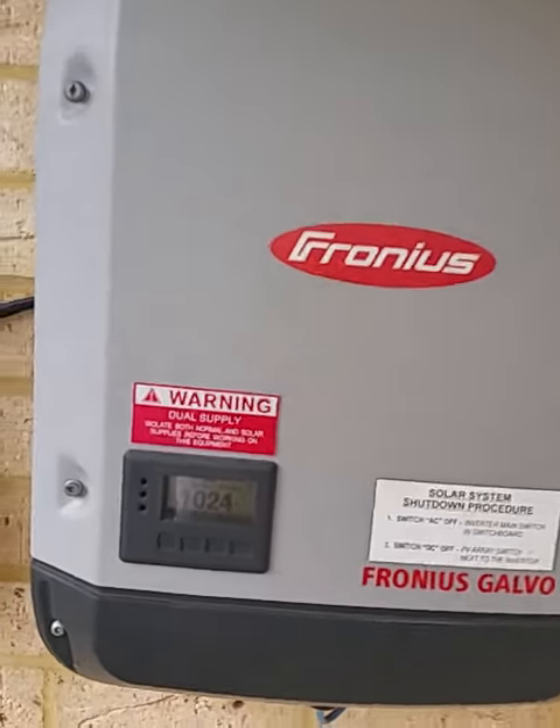Carl here from Apollo Energy. Just been asked to do a quick video for someone in regards to how much noise an inverter generates. It's a fairly windy day at the moment — I don't know if you can hear that in the background, but that's the next-door neighbor's wind chime making quite a bit of noise. And here's the Fronius inverter.